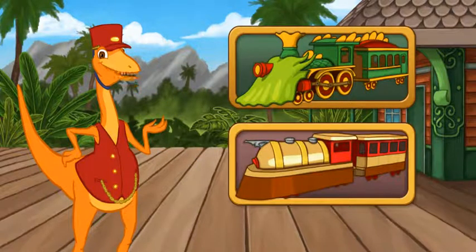If you want more time to build the track, choose the dinosaur train. If you want to go faster, choose the rocket train.